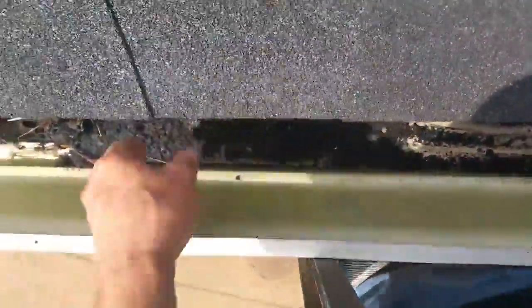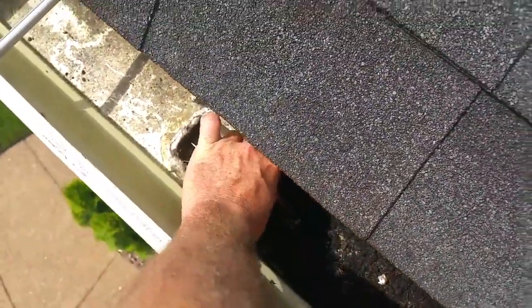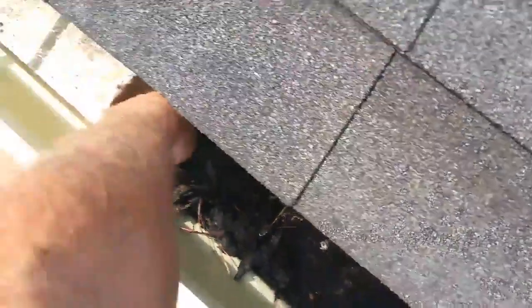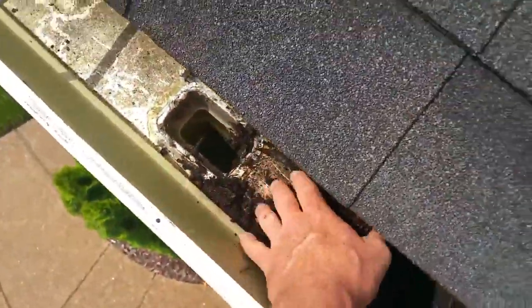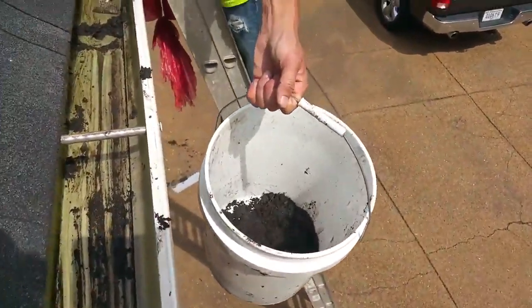See all this debris down in here. How heavy is that bucket getting, Drew? It's probably a good 15 pounds already, and it's only like an eighth of the way full.